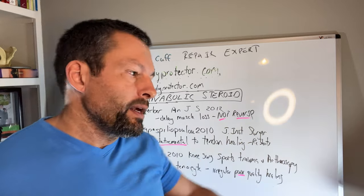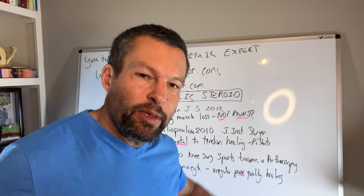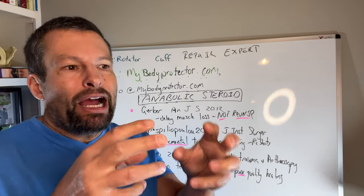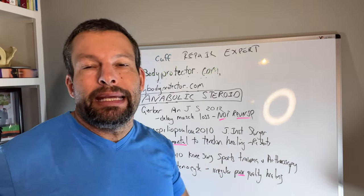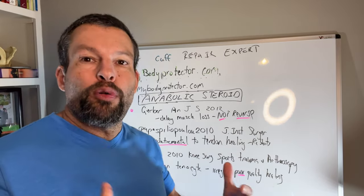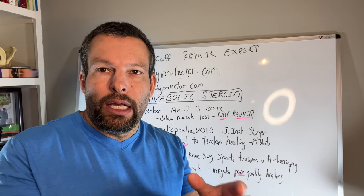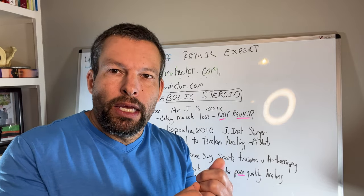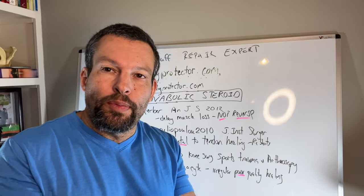The last paper is by Denaro in 2010, published in the Knee Surgery, Sports Traumatology, and Arthroscopy journal. They looked at human tenocytes — the tiny tendon cells — and examined how they repair in the presence of anabolic steroids. What they found is that it creates very irregular, poor-quality tendon repair. So if you have a poor-quality tendon trying to heal, it's not going to work well. The short answer is: anabolic steroids may preserve muscle, but they do not improve tendon healing. Therefore I would be very cautious about taking anabolic steroids after a tendon repair, as you could actually worsen the situation.